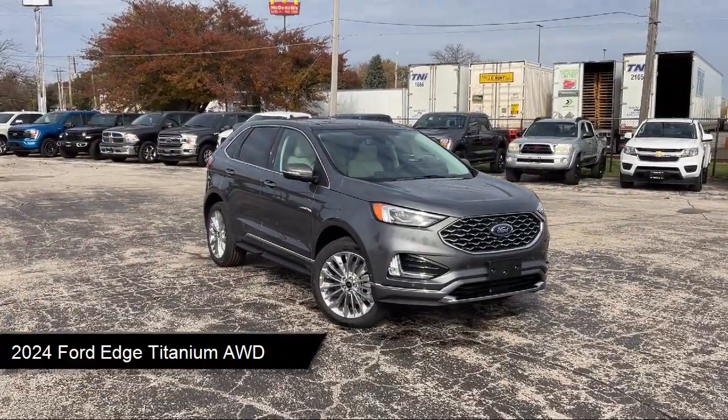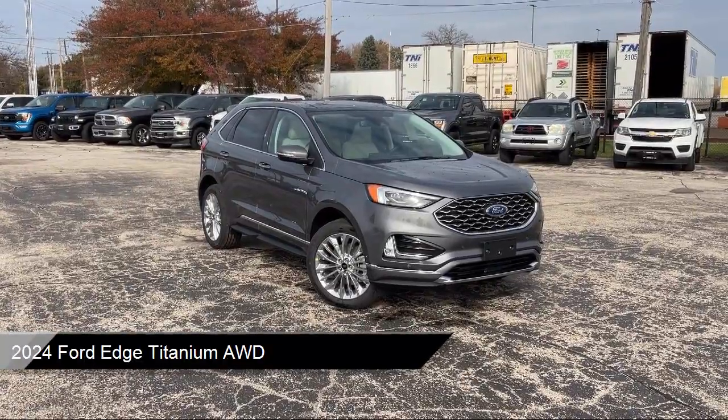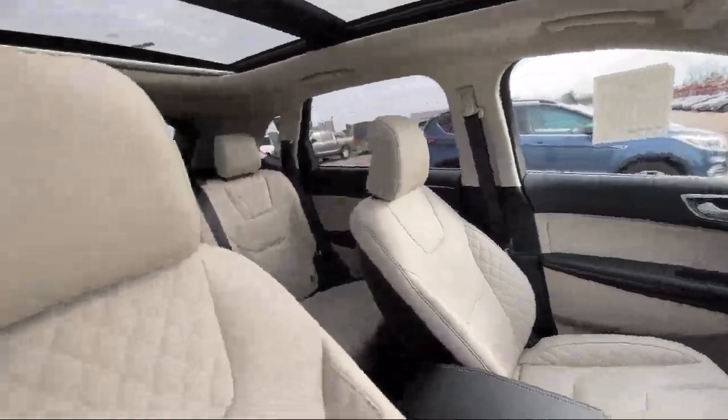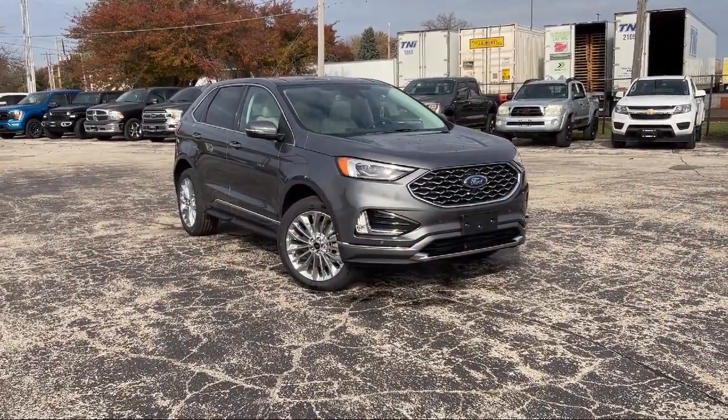It comes equipped with smart device integration, premium synthetic seats, lane departure warning, mirror memory, MP3 player, and blind spot monitor.